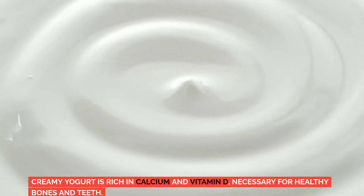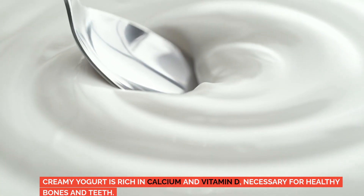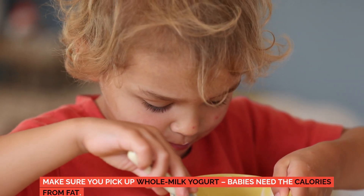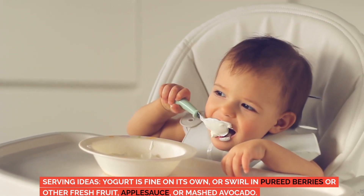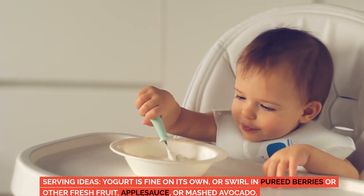Yogurt. Creamy yogurt is rich in calcium and vitamin D, necessary for healthy bones and teeth. Opt for plain yogurt with no added sugar. Make sure you pick up whole milk yogurt — babies need the calories from fat. Serving ideas: yogurt is fine on its own, or swirl in pureed berries or other fresh fruit, applesauce, or mashed avocado.